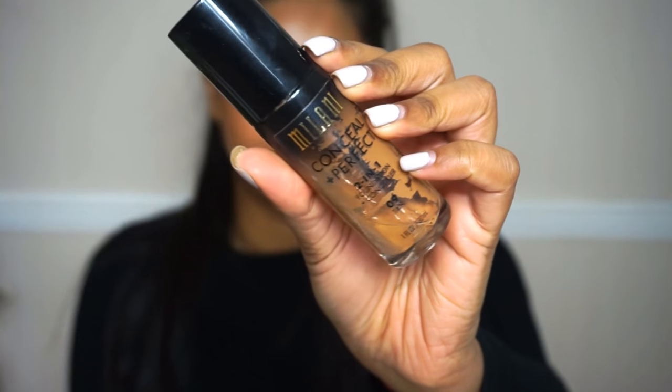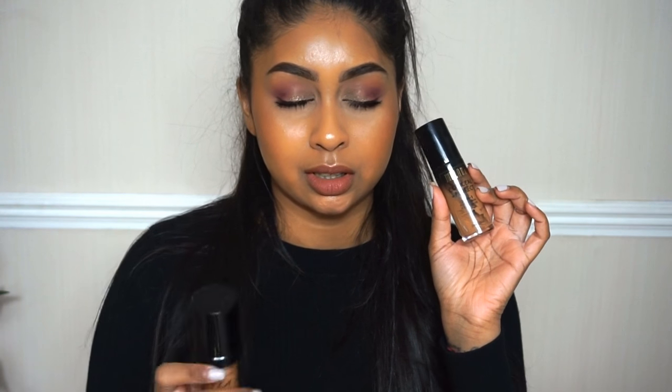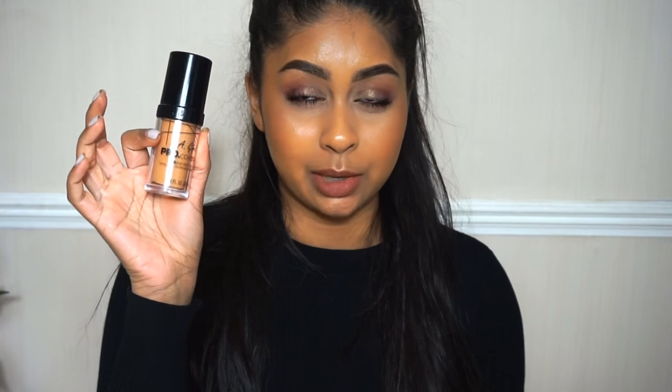The next one is the Milani Conceal and Perfect 2-in-1 Foundation Concealer — again I'm in the shade Tan. I've almost run out of this, I've used it so much. Both of these foundations give very good coverage and they don't give me ashiness; they really even out my skin tone. However, the Milani one does transfer a lot. It's probably because I don't set my foundation with powder. With the LA Girl one there's not much transfer, but with this one it ends up on my hand — that's one main issue. The LA Girl one also has a very weird smell, while the Milani has a really nice smell.